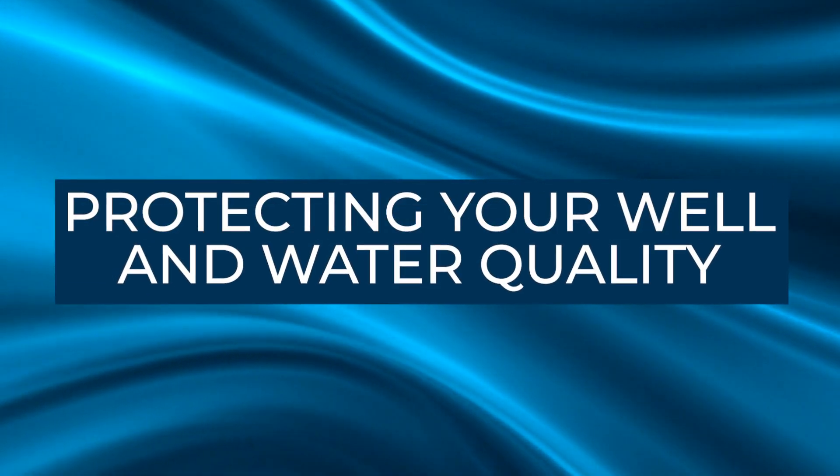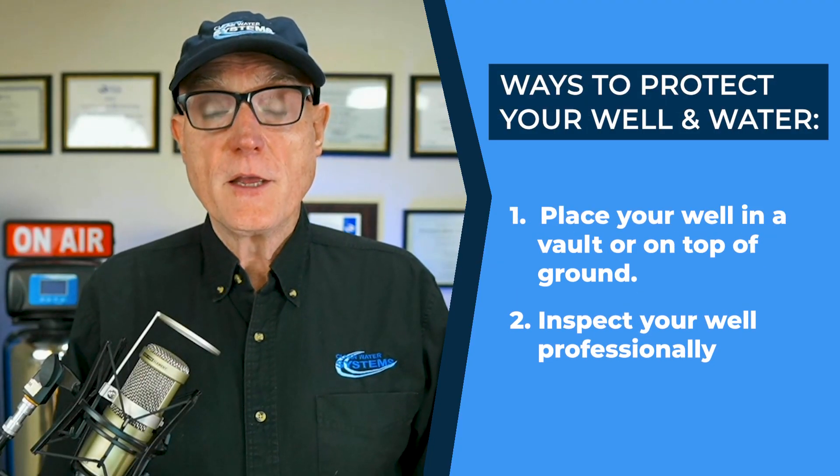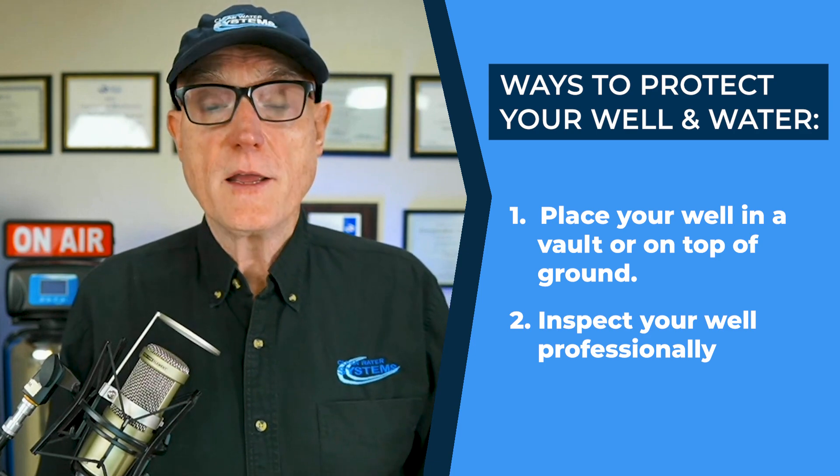Let's talk about protecting your well. It's a good idea to locate your well — whether it's in a vault or you can physically see the top of it — and make sure the top is not cracked or open. There should be no open gaps where wires come out, and any pipes should be sealed. You don't want any gaps or cracks, because even insects like earwigs or ants can walk across the yard, drop into the well, and cause positive coliform readings. Make sure the top of the well is sealed, and it's a good idea to have your well inspected professionally as well.